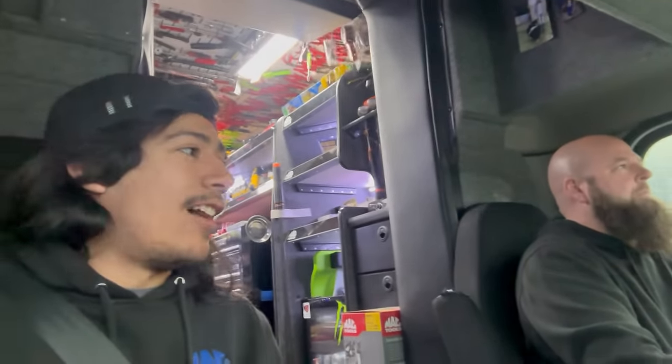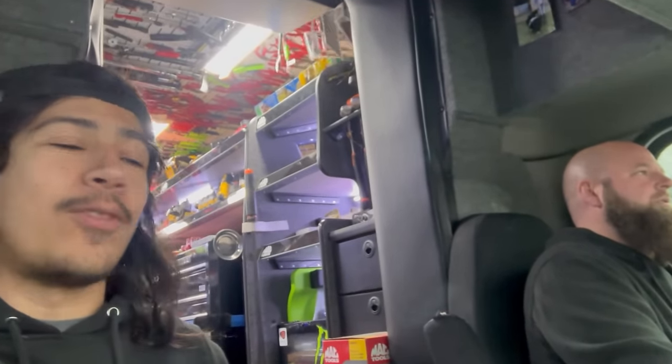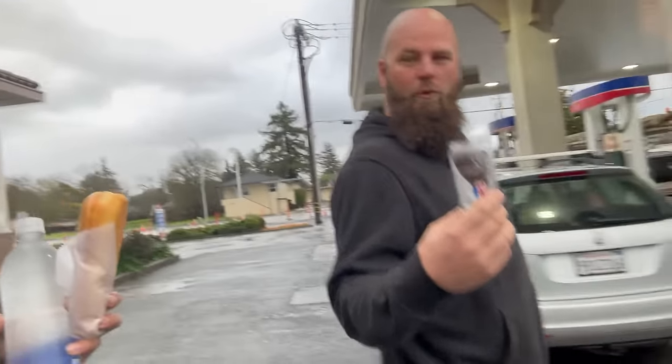Alright guys, here we are — got Justin and me doing a tool truck ride along, so let's see what it's like being on the Mac truck from this perspective. Good morning Phillip. Gotta start with donuts for the morning, yeah, get some breakfast.